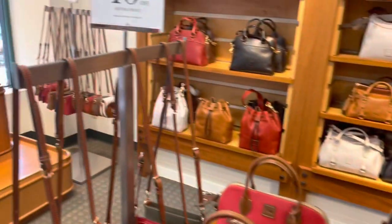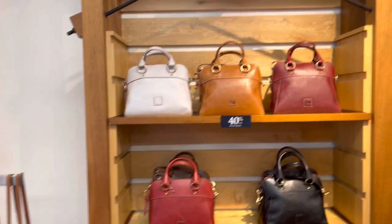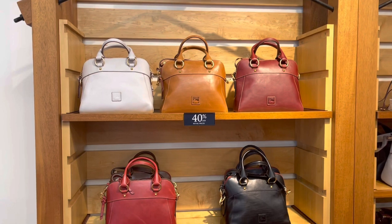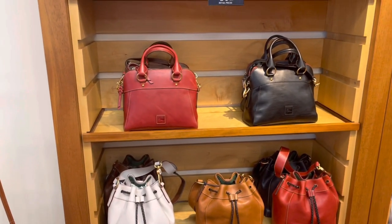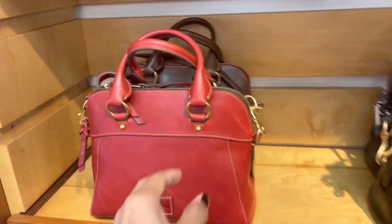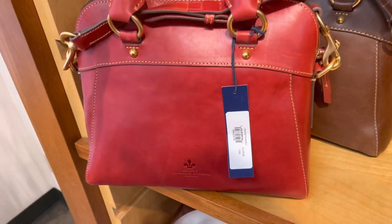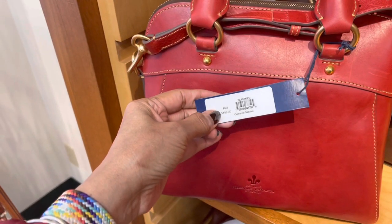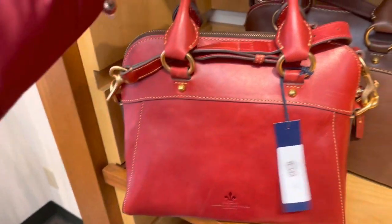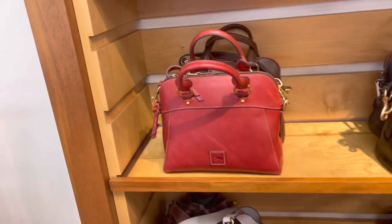The blue. Look over here, these are so pretty — smooth leather. I've got to check the red. This is $408. Nice top handle, also has a shoulder strap. So pretty.